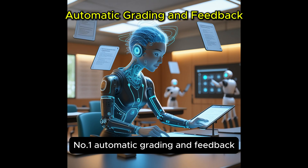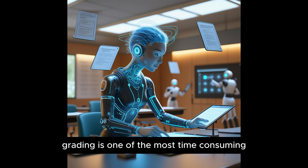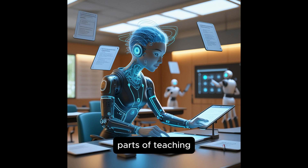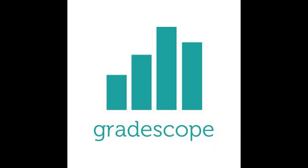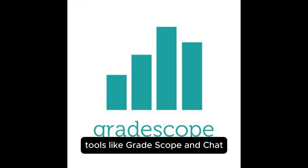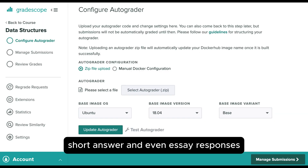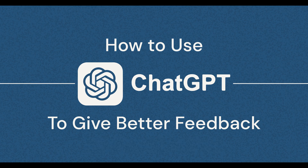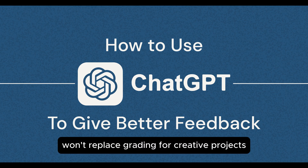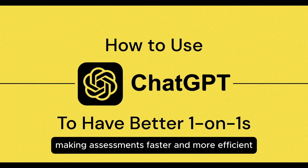Number one: automatic grading and feedback. Let's be honest — grading is one of the most time-consuming parts of teaching, but AI is stepping in to lighten the load. Tools like Gradescope and ChatGPT-powered feedback can instantly grade multiple choice, short answer, and even essay responses, saving teachers hours of work. While AI won't replace grading for creative projects or personal reflections, it's definitely making assessments faster and more efficient.